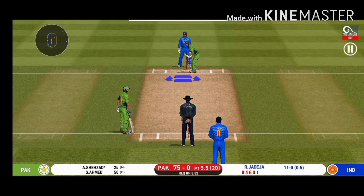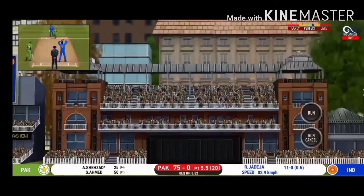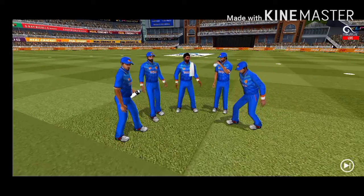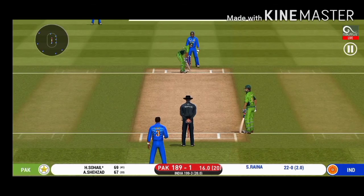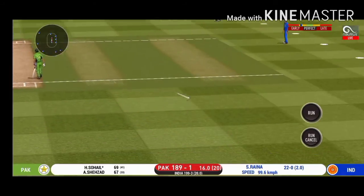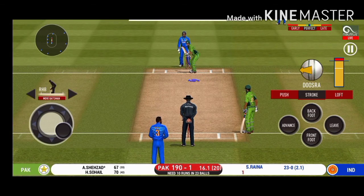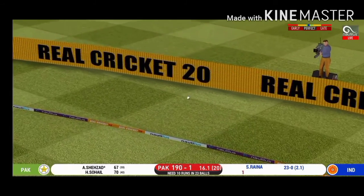That is excellent running between the wickets. Glorious, absolutely glorious shot — and it runs away for four! Spinner into the action from the other end. The bowler will have to be extra careful of the line he bowls to this field. That is a very quick single taken. He has been ruthless against the spinners in this series. Splendid shot and it flies to the boundary for four.